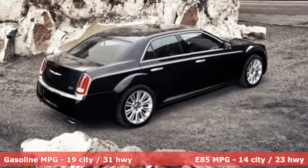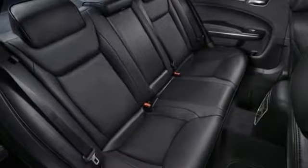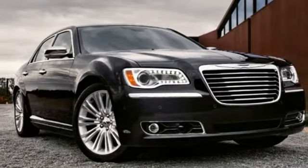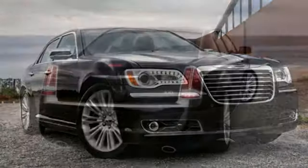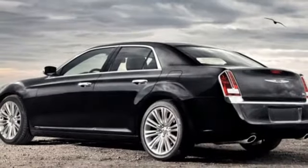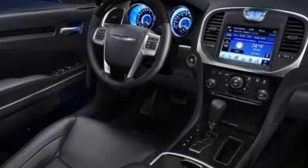It's well-equipped with the features you need: streaming audio, power heated mirrors, front heated leather bucket seats, auto-dimming rearview mirror, doors and push-button start proximity key, dual-zone climate control, V6 engine, aluminum wheels, gas pressurized shocks, and automatic transmission.